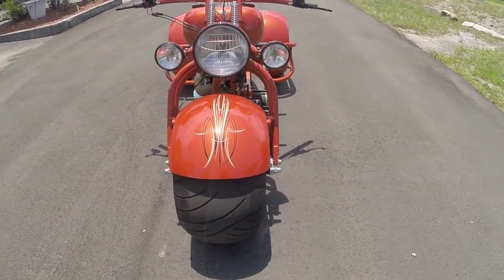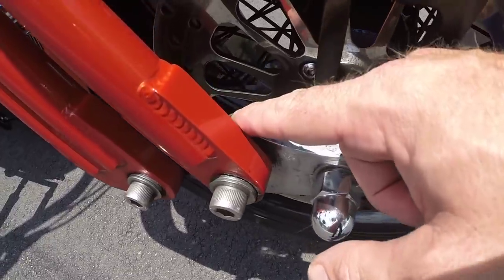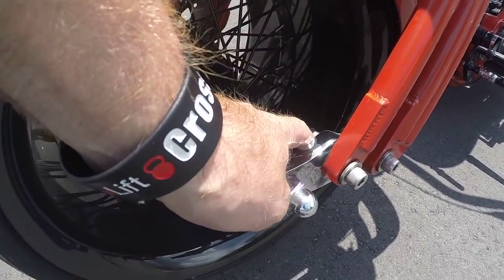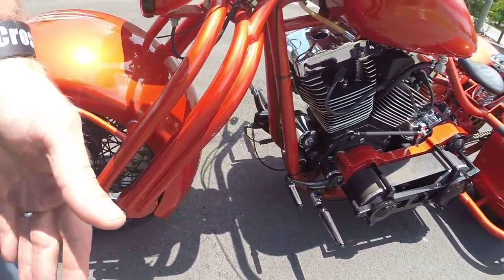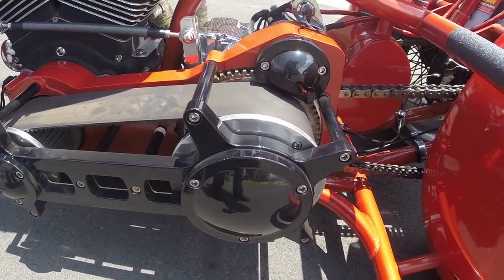Alright, so one more time, a quick walk around. The paint's in amazing condition on the bike, the wheels look great. I did notice a little chrome flake right here — other than that, that's really the only blemish I noticed on the bike. But other than that, the wheels look great, the paint looks great, the engine looks brand new on it, and the 4-inch open primary belt looks awesome.